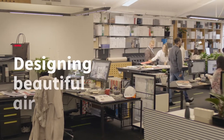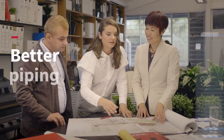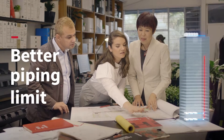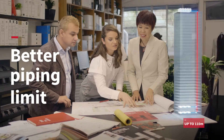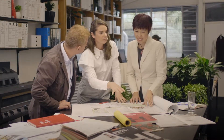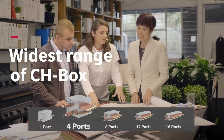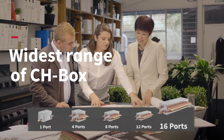SetFree Sigma also offers design flexibility taken to new heights. With improved piping limits, you can now bring the benefits of VRF to taller buildings. We also offer a variety of indoor units and our widest range of CH boxes, able to meet the requirements of almost any type of building configuration.